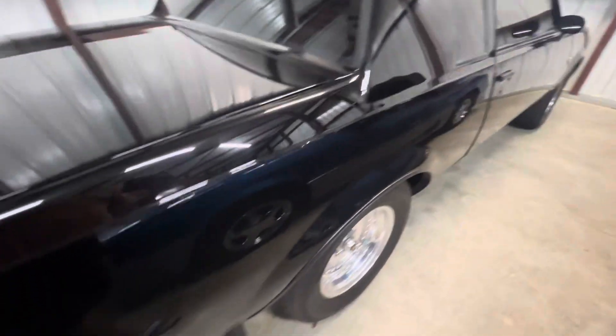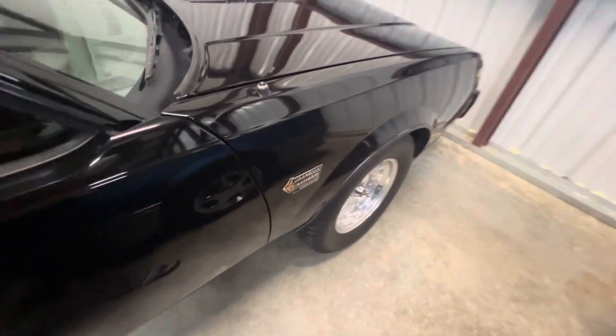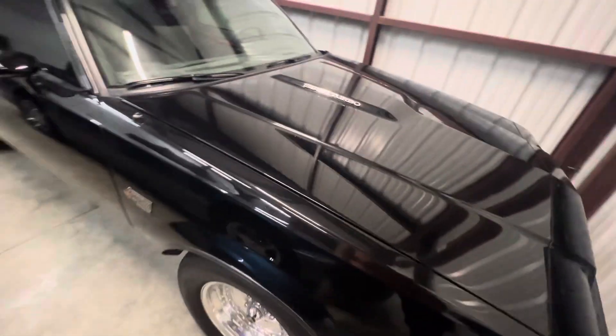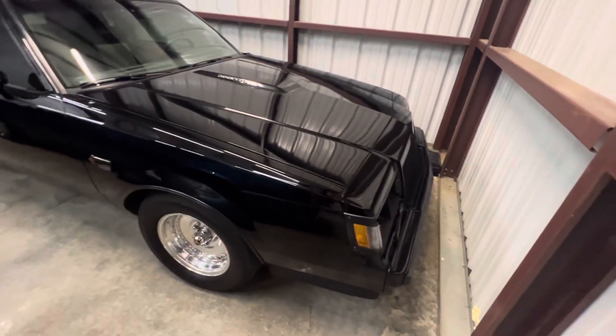The car is a really nice car — bottom of the doors are perfect, no rust issues. Doors shut nice. I don't see any rust issues or any concerns. It does have aftermarket wheels — obviously I do not have the original wheels. I don't know if the antenna works, I'll have to try it.